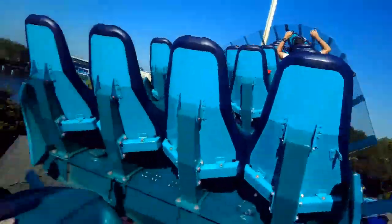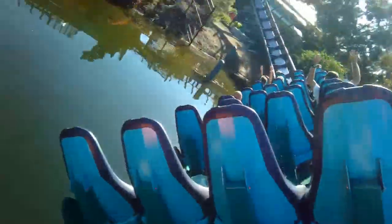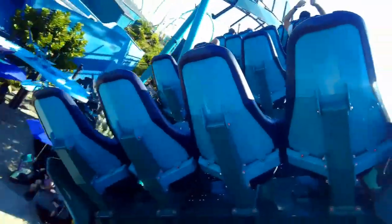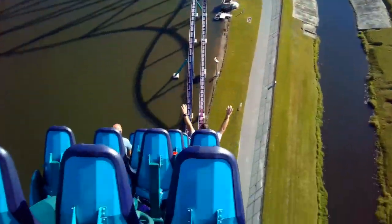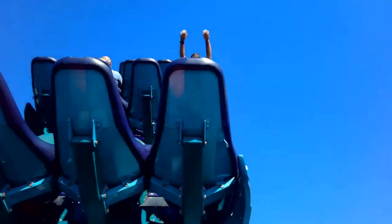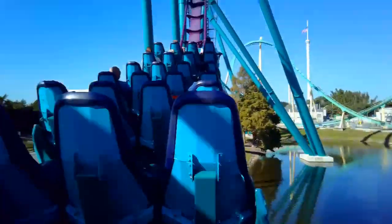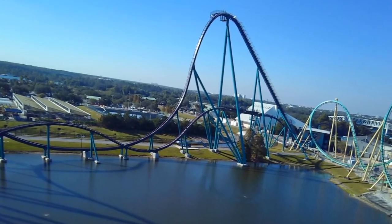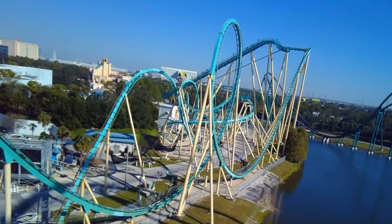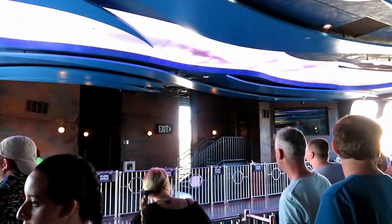Mako is not the tallest, fastest, or longest ride, but there is something about it that makes it stand out from other B&M hypers like Behemoth or Intimidator, which I didn't find anything really special about. It definitely has a great drop, that five-second airtime hill, and the speed hill, as well as some other solid airtime on its other hills. It also has a good setting as it zips around the perimeter of the lake, providing great views of the surrounding area as well as Kraken. It also has a good queue, a cool station with a shark swimming above your head, a great color scheme, and a good theme.